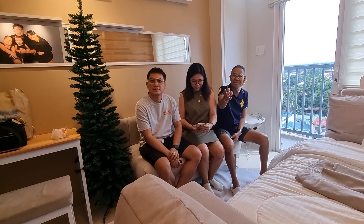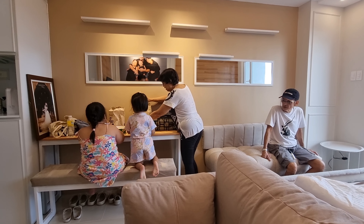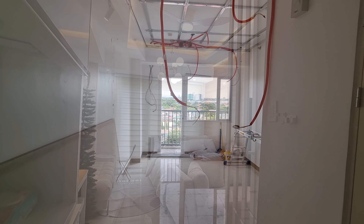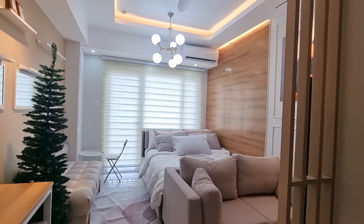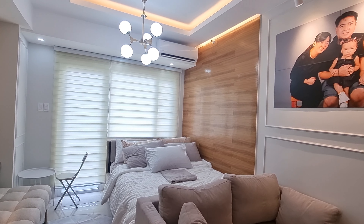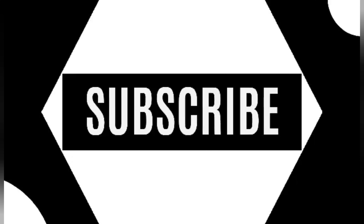I hope you enjoyed the video guys. See you on our next vlog. Bye!